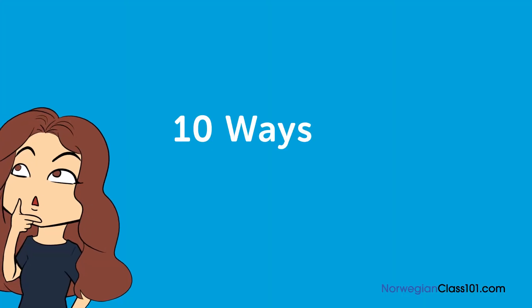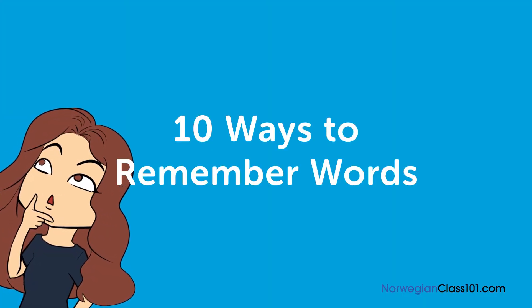Hi everybody, and welcome back to Top Norwegian Words. Today we're going to look at 10 ways to remember words. Let's get started.